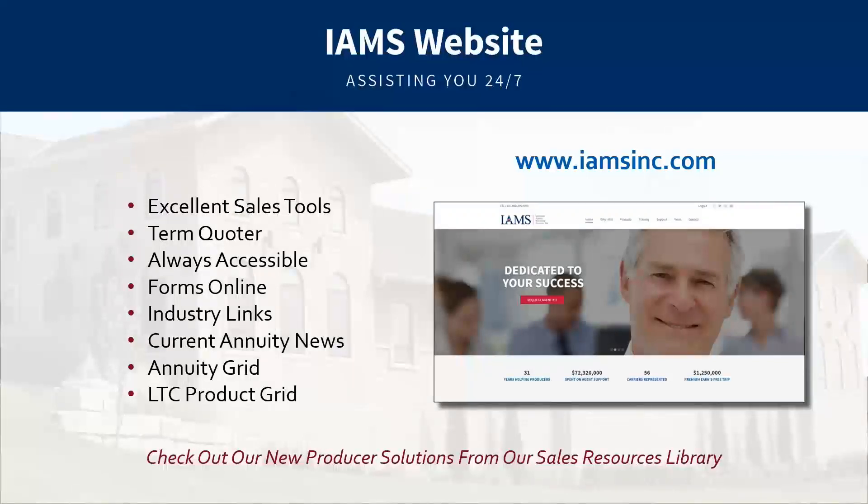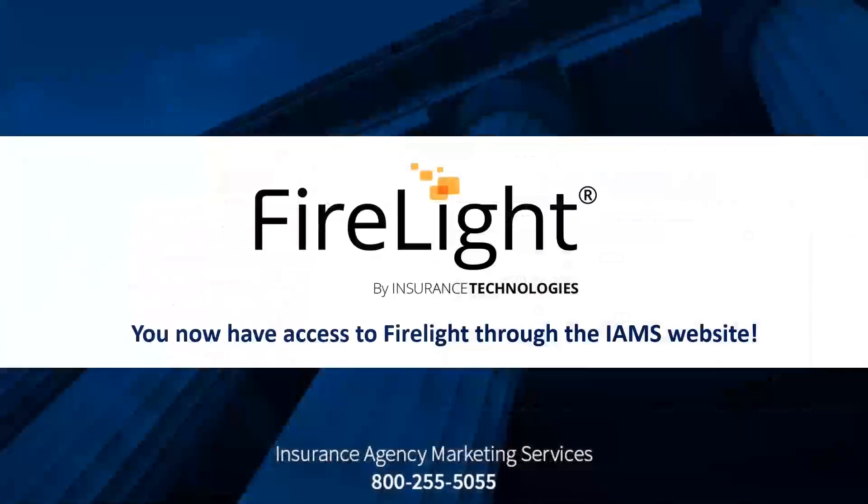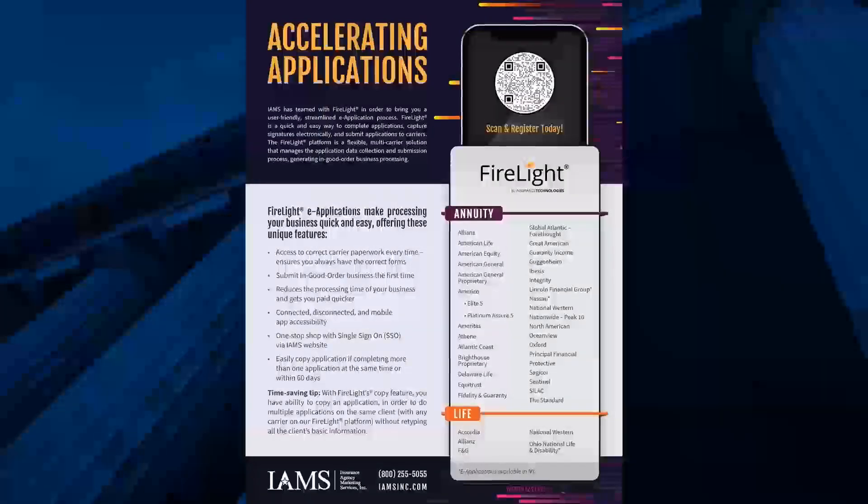We offer long-term care insurance, both traditional and asset-based. Give us a call if you have a case involving that on the annuity or life insurance side — we have a grid on our website to assist. We use Firelight primarily for new annuity applications to get business paid as quickly as possible, with an ever-growing list of carriers coming on board. Nassau is on that list for today.